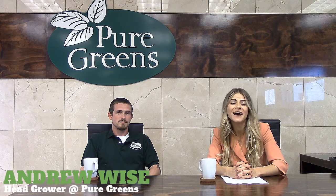Hi guys and welcome to our first coffee chat. Today I have Andrew Weiss on — he's our head grower here at the farm. Today we'll be talking about hydroponics. Welcome on, Andrew.